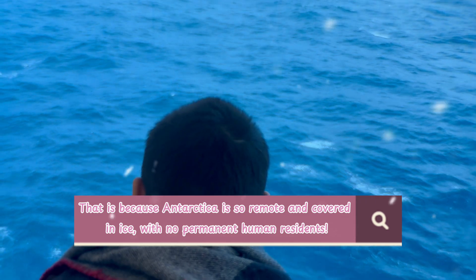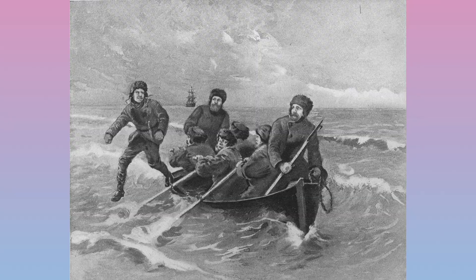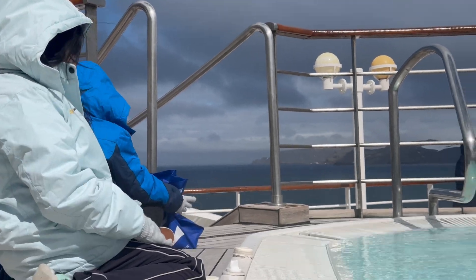Why? Because it's so remote and covered in ice with no permanent human residence. The first confirmed landing was in 1820. The number of visitors to Antarctica is increasing every year.